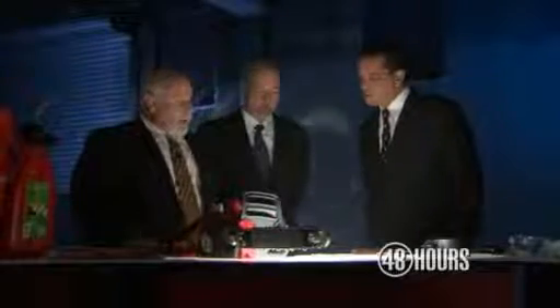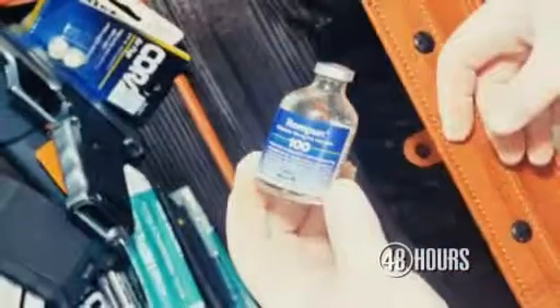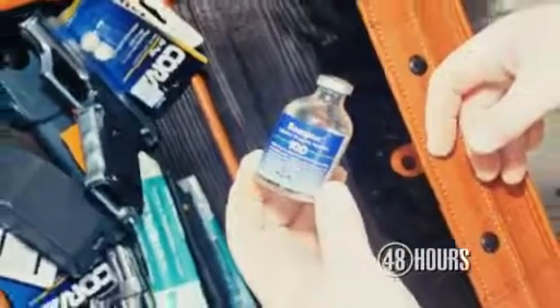We had an assassin's kit that they had put together — all the items they had used to do their dastardly deed. There's a complete table with all the evidence, the items that they had purchased from Home Depot. There was a taser, there was a gun, handcuffs. We called it an assassin's kit because it was in almost like an attaché case. These are the horse tranquilizer, the Rompin, that was used to inject Christina and Frank.